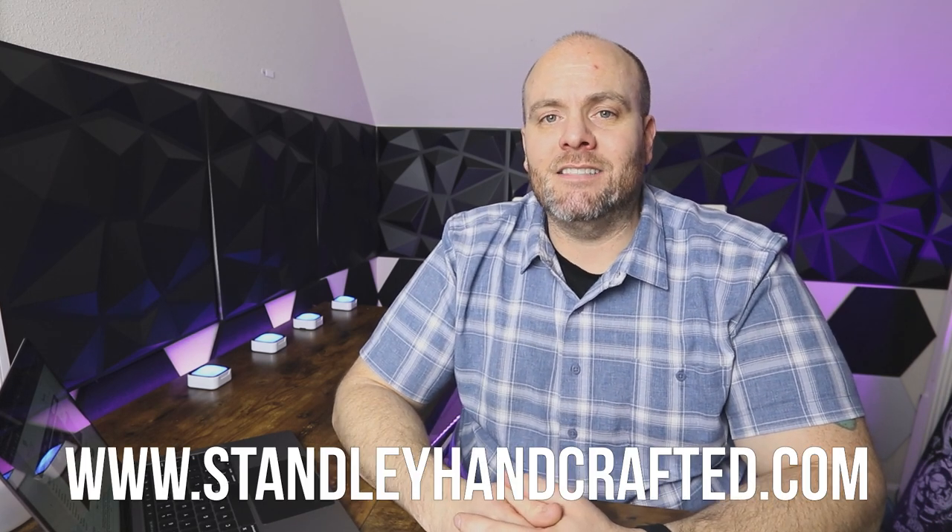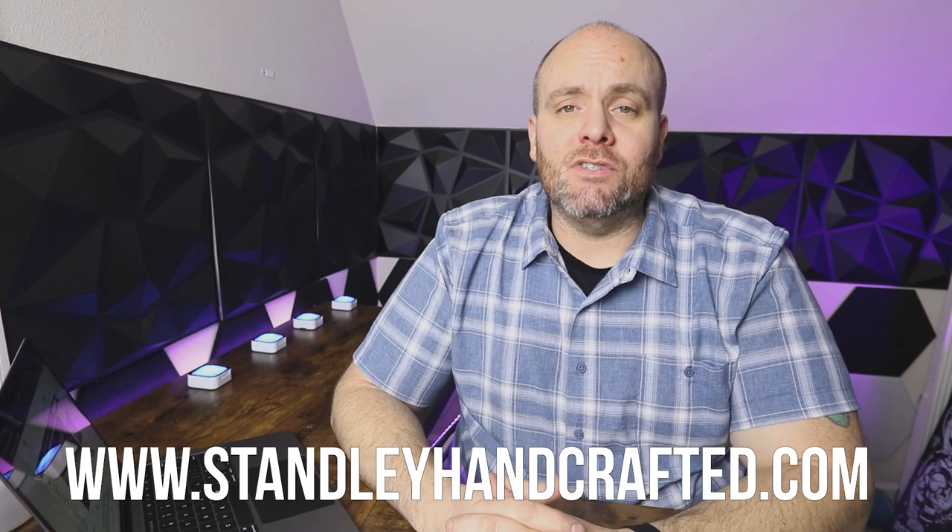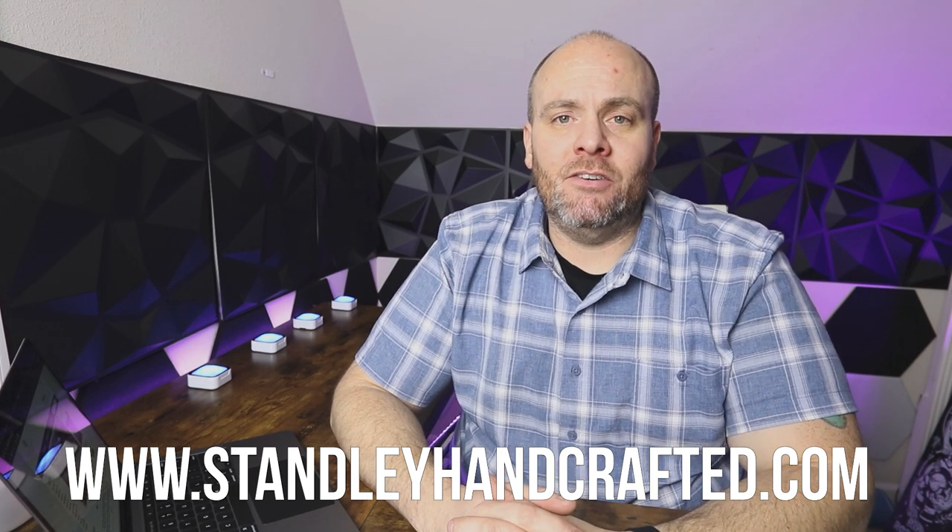Before we jump into that, if you'd like to see any of the stuff that I do as far as making candles, the ebooks that I offer, or any of the other products like picture stickers, you can see all of that on my website at stanleyhandcrafted.com. And if you haven't already, please subscribe to the channel and hit the like button on the video because it helps with the YouTube algorithm.